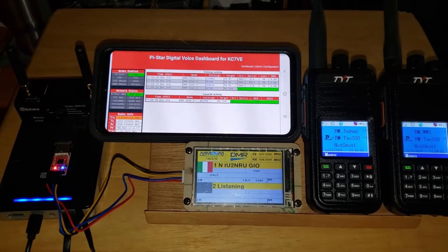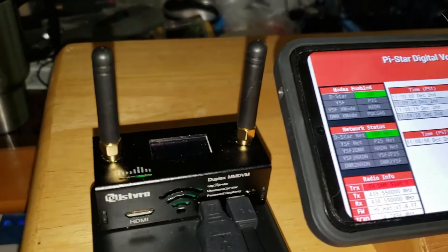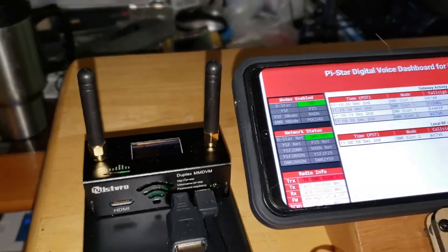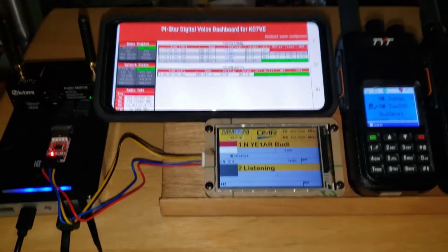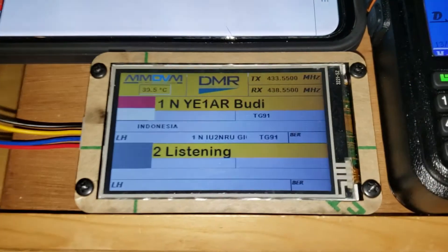This is going to be a little demo of my duplex hotspot. I've got a little duplex hotspot here, and I've got a display that's displaying the data.